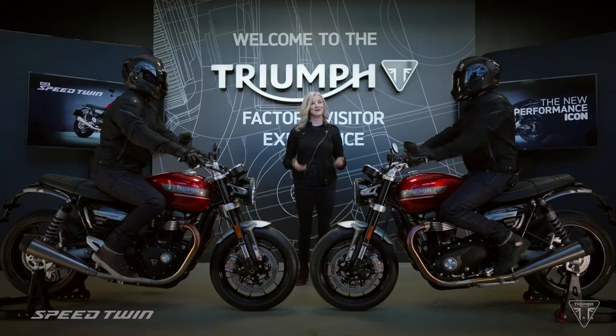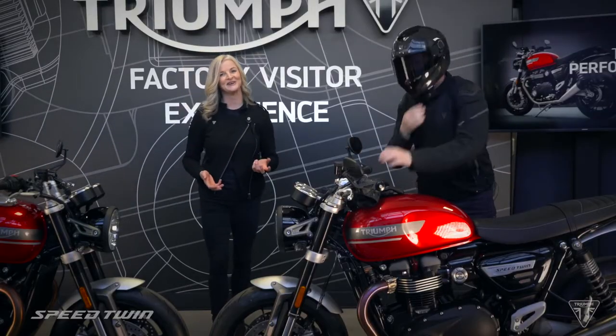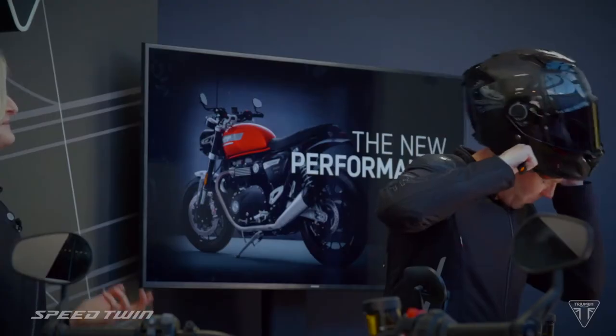And here it is, the 2021 Speed Twin, ridden in by my co-host for today's reveal, BT Sports Moto2 presenter and major Triumph fan, Michael Laverty.